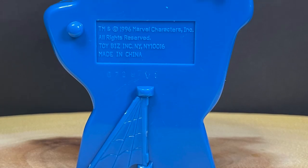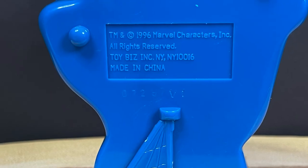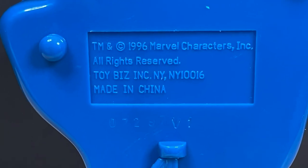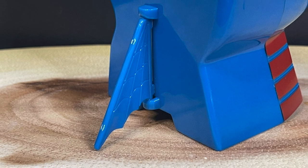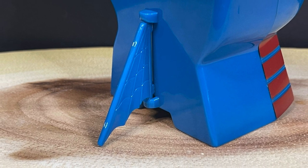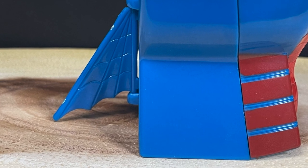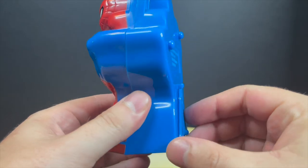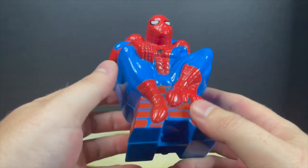On the backside, much like the Scorpion one, you get to see 1996, the Marvel characters, Toy Biz, Made in China, yada yada. And of course it has the little standy right here, the little web wing, which can be pulled out and acts as a tripod stand. So your little play case doesn't fall every which way — this one might have some issues here or there, just gonna say.